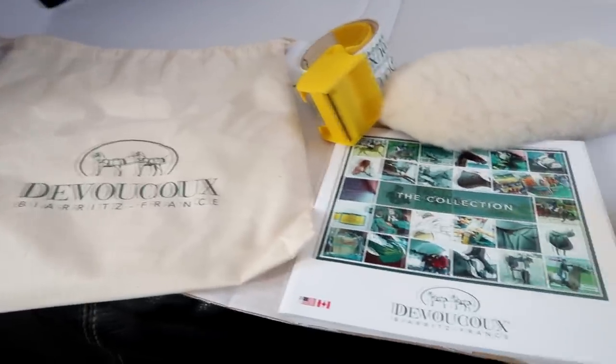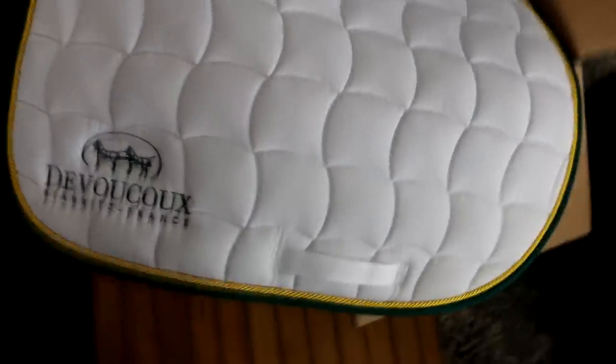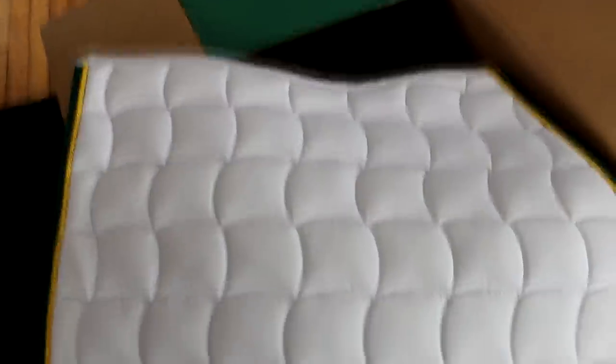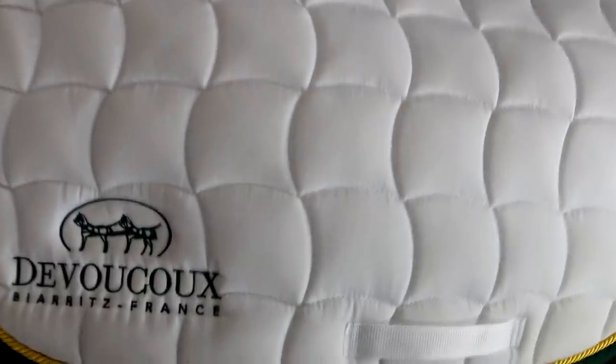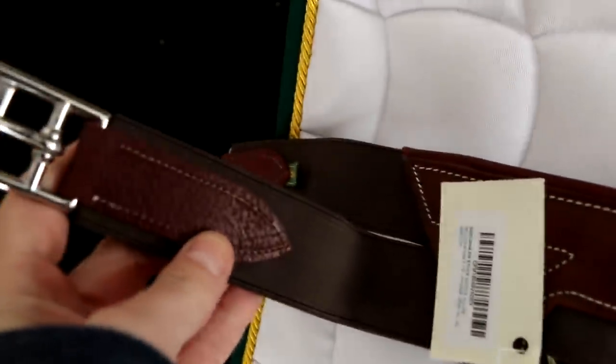A viewer asked what came with the saddle. We got a care kit for cleaning and conditioning with a glove, the saddle itself, stirrup leathers, a saddle pad, a really nice girth, and all three of us got Devaku sweatshirts. We're wearing everything from Devaku today.